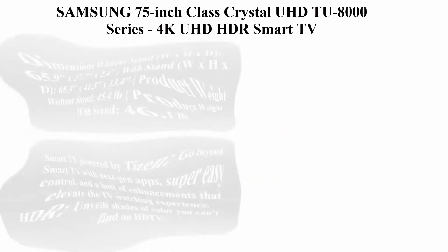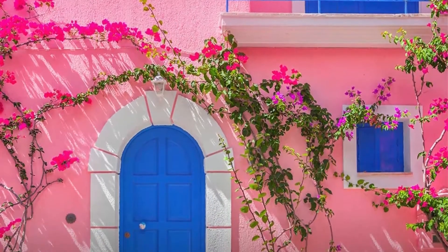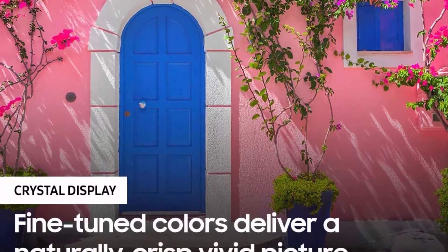Top 1: Samsung 75-inch Class Crystal UHD TU8000 Series, 4K UHD HDR Smart TV with Alexa built-in, model UN75TU8000FXEA, 2020 model.